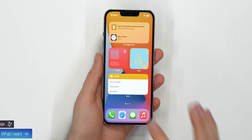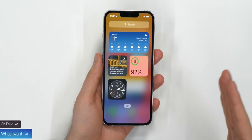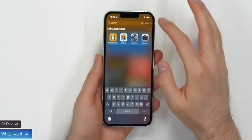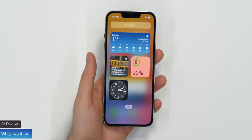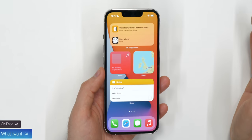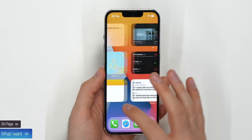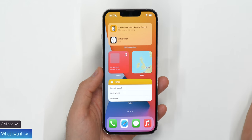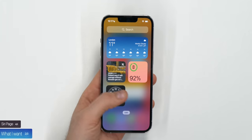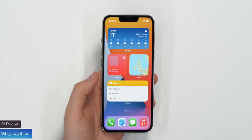Number four: you know how when you swipe right you get to this page that only has two purposes — it's a search page and a place to store more widgets. But both of those are already doable from the home screen. If you swipe down, you get the search field, and you already have widgets you can place on your home screen. There's really no reason for this page to exist — it seems like a leftover from when we couldn't put widgets on the home screen.